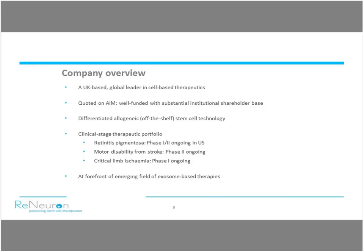We're very much in our clinical phase now with three clinical trials running. Retinitis pigmentosa is our latest clinical trial that started this year in the US — a phase one study targeting that retinal degenerative disease. We're probably best known for our franchise in stroke disability, currently in phase two with data coming through very soon. We also have an earlier stage study going in critical limb ischemia, and over the last couple of years we've also developed the basis of an exosome therapeutic franchise.